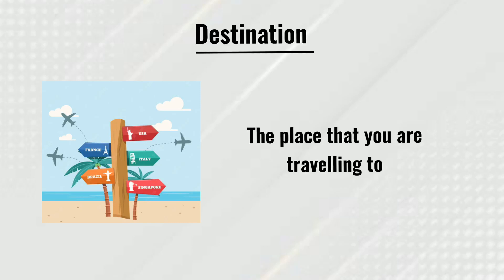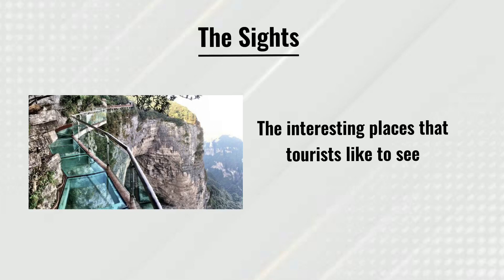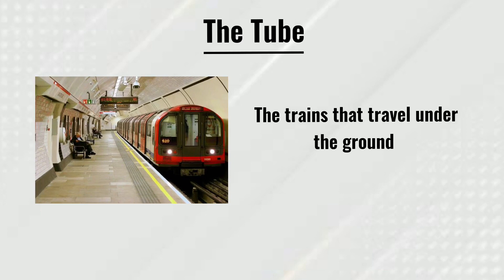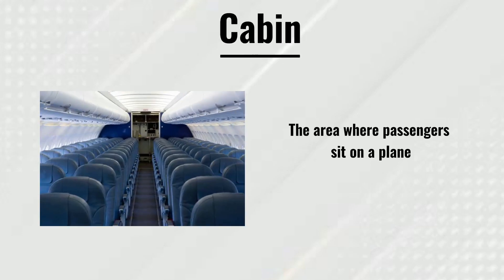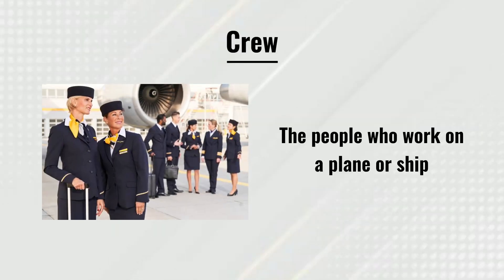Destination: the place that you are traveling to. The sights: the interesting places that tourists like to see. The tube: the trains that travel under the ground. Cabin: the area where passengers sit on a plane.